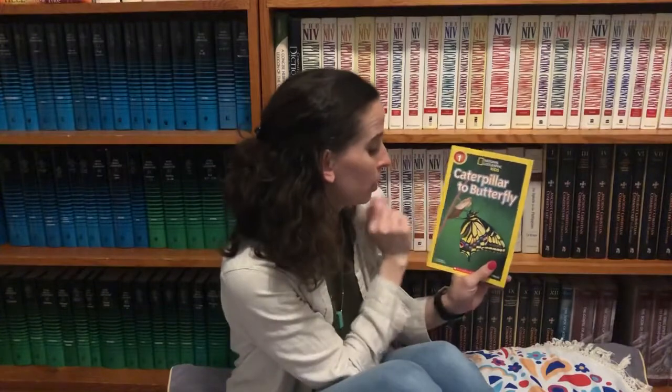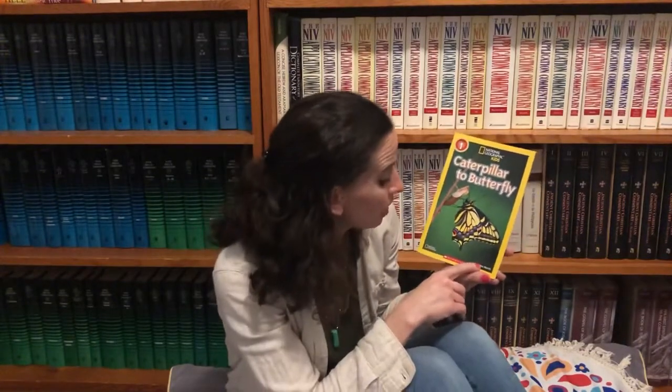I'm so excited about this book. This is about the life cycle of a caterpillar all the way to a butterfly. It's a National Geographic kids book called Caterpillar to Butterfly. It's a level one, which means it's probably a really good book for you to read if you're between kindergarten and second grade. And if you have the book, please read along with me. It's by Laura Marsh.